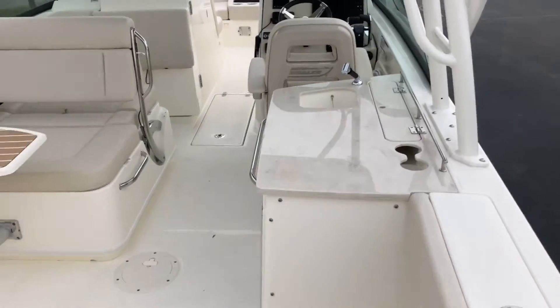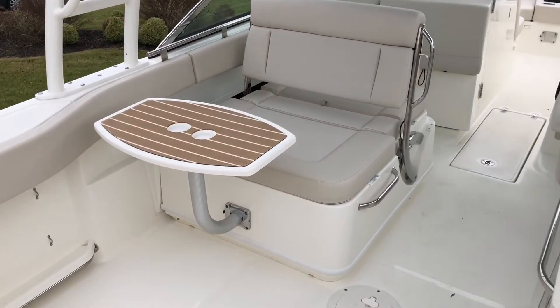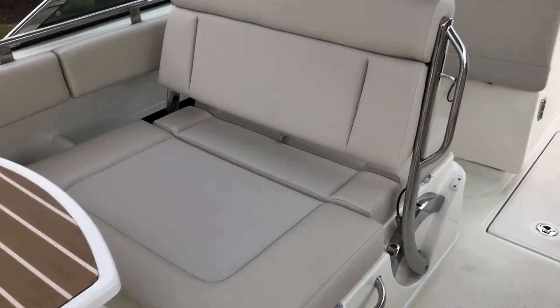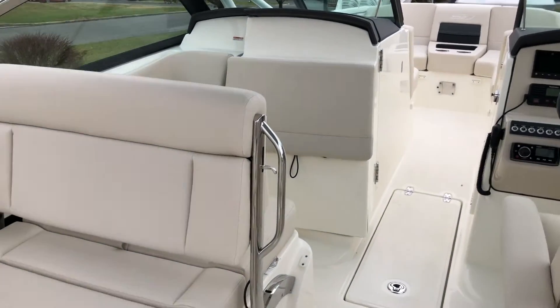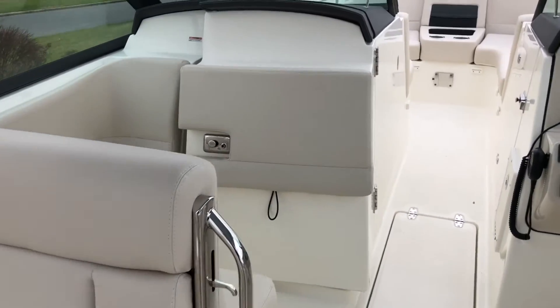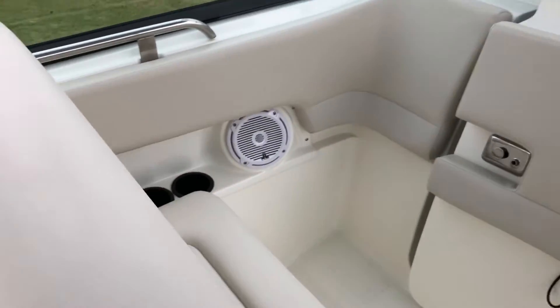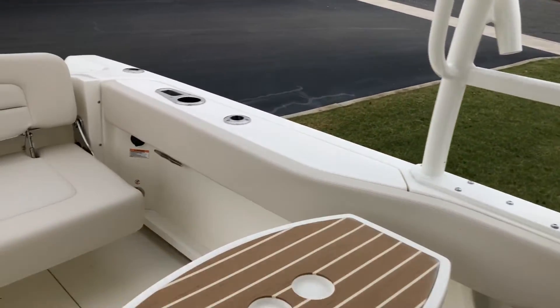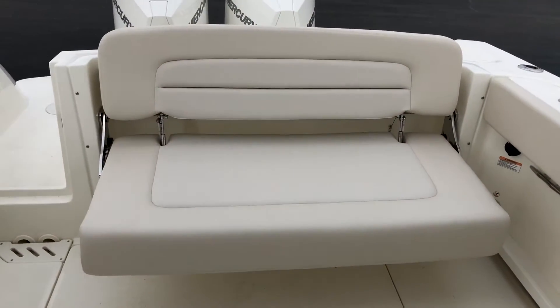The boat does have a table option and the fishing package. There is a live well under the seat. The seat moves several positions — it can go down to a lounge forward, and the seat back can go back for a companion seat. The boat does have a large aft seat.